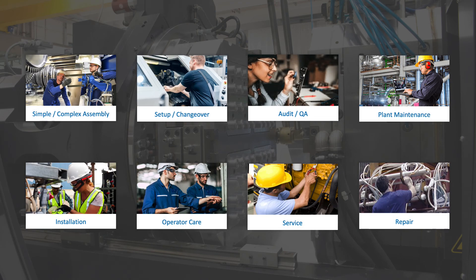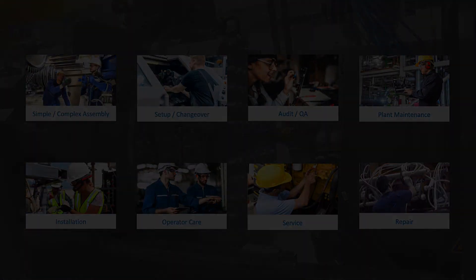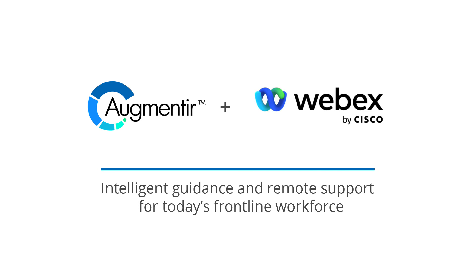Available across a range of industrial use cases, this solution is helping companies digitize their operations, intelligently guide workers through complex tasks, and support remote approvals and troubleshooting. Augmenteer and Cisco WebEx Expert on Demand: intelligent guidance and remote support for today's frontline workforce.